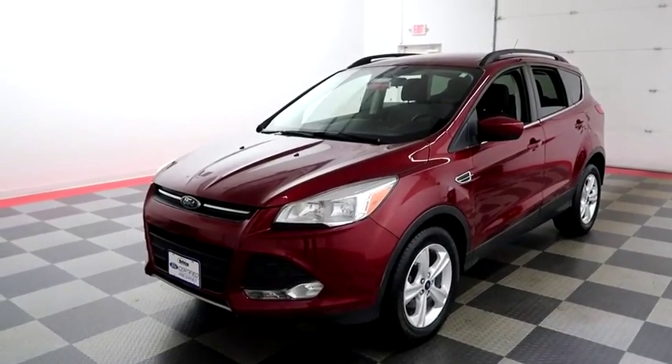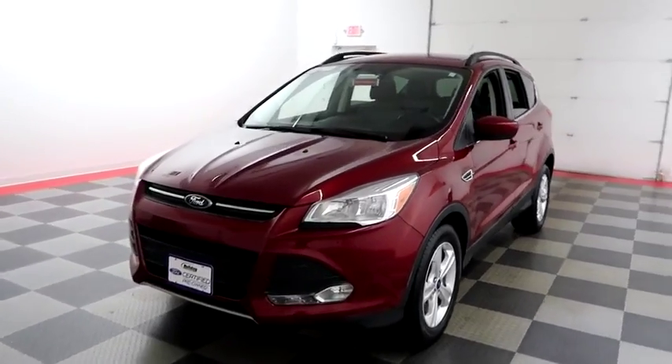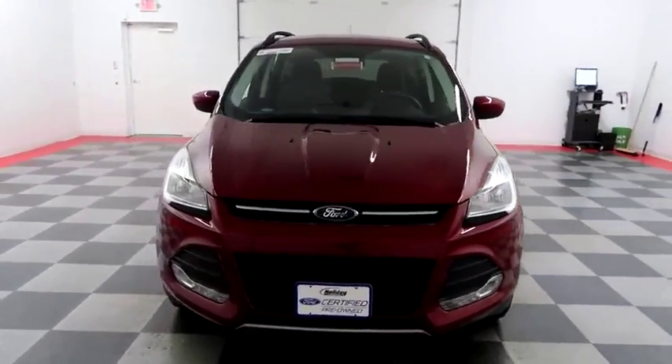Hi, I'm Andy with Holiday Automotive. Today we're going to take a look at a 2016 Ford Escape. Stock number is A6806.